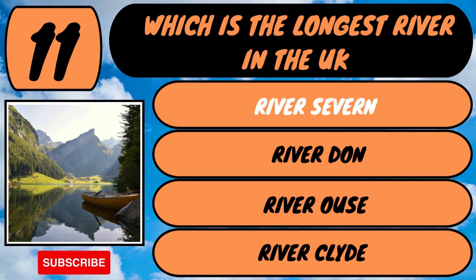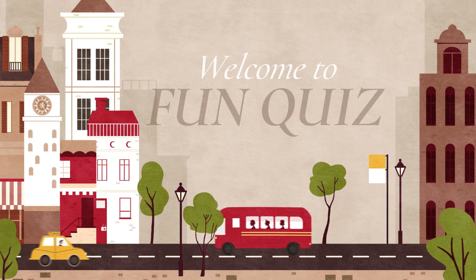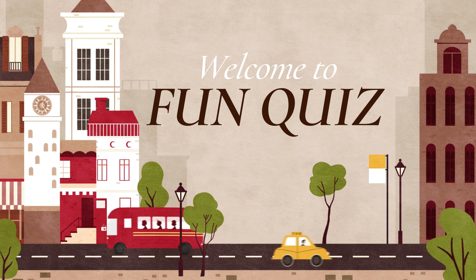The River Severn is 220 miles long, or 354 kilometres long. How did you do? I hope you did well and I hope you enjoyed our quiz about UK geography. Make sure you come back soon. From everyone at Fun Quiz, take care. Bye!